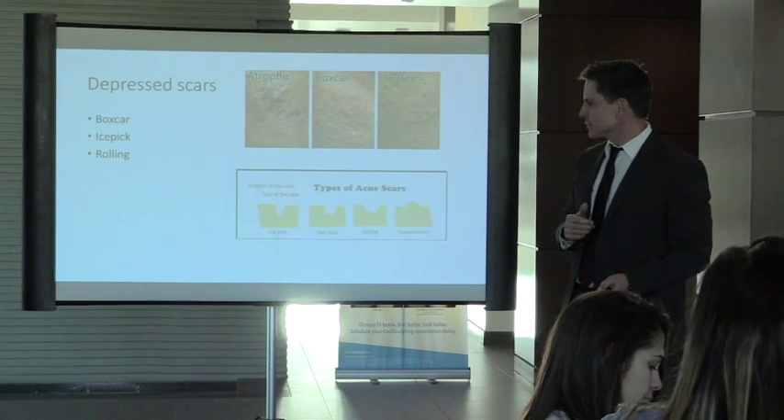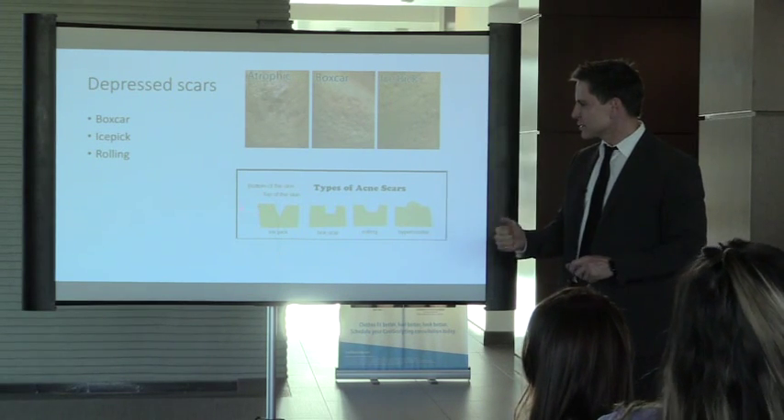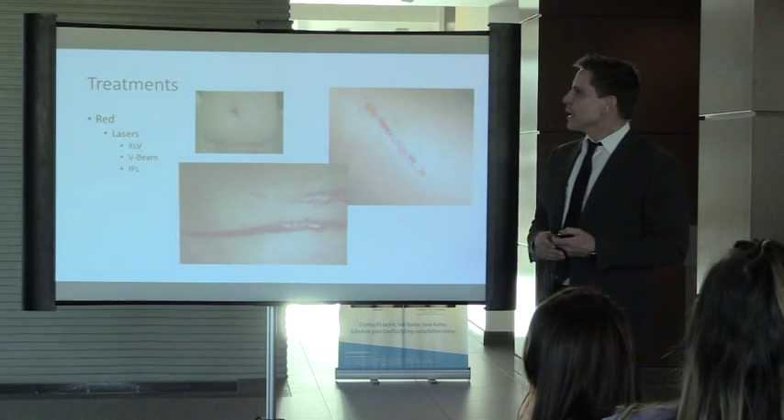In terms of appearance: ice pick looks like someone stuck an ice pick in there; box car has a squared, boxy pattern; rolling is a little circular depression; and hypertrophic is raised.